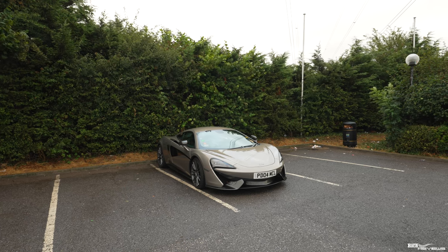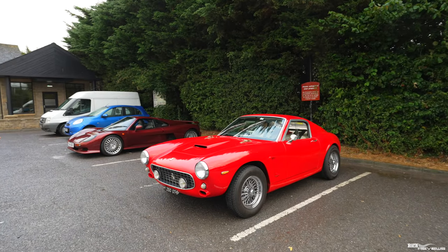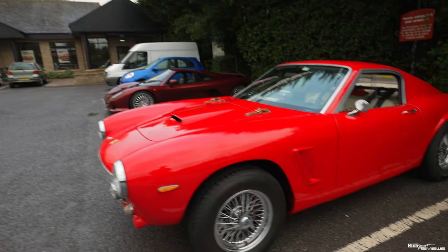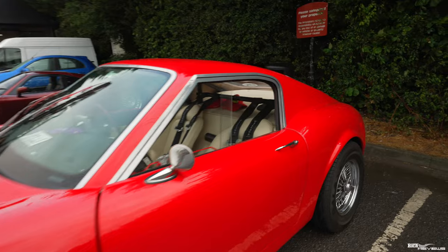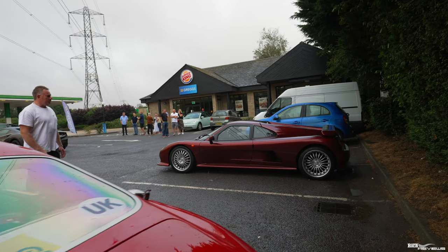Behind us we've got a McLaren 570 and a 250 short wheelbase - now this cannot be an original because it would be worth millions, so it must be a copy. We also have a Noble here; I'm not quite sure which Noble model this is.